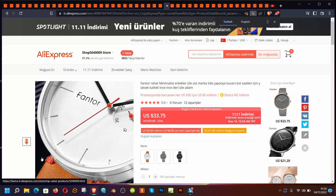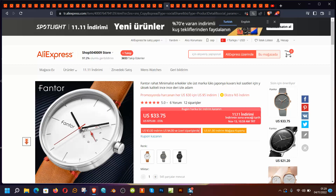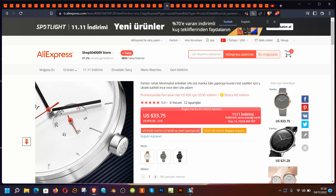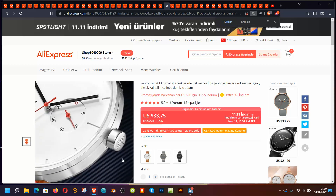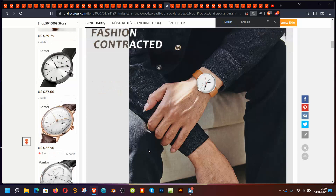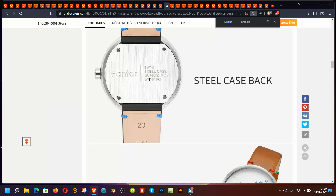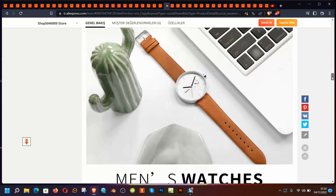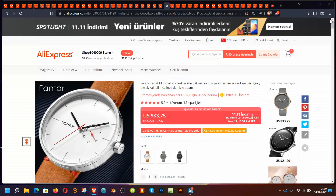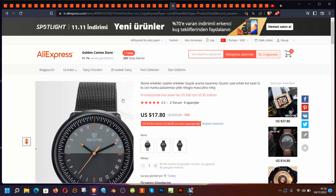Fantor looks like a normal alternative at $33 — a minimalistic quartz watch. There's a logo on the crown, you have color options, and it has a simplistic Bauhaus kind of style with a brushed surface. Nothing special but it looks cool — that's why I chose it. $33 is nothing less.